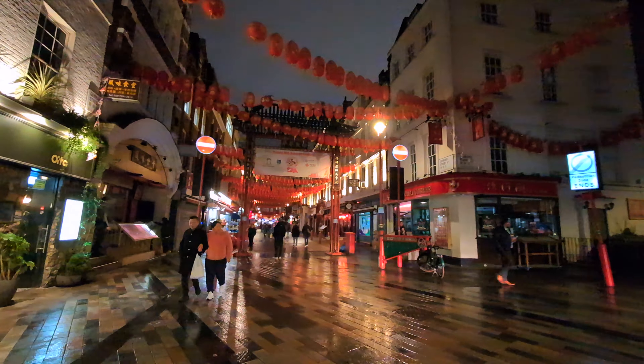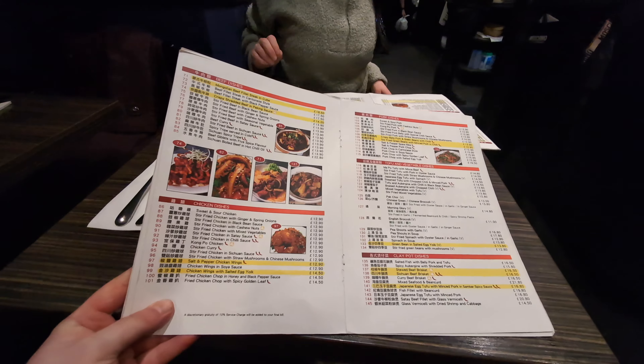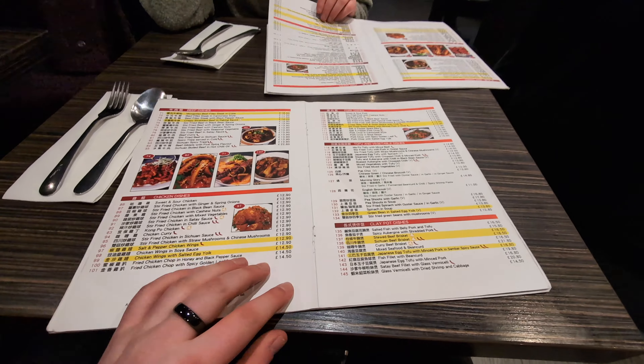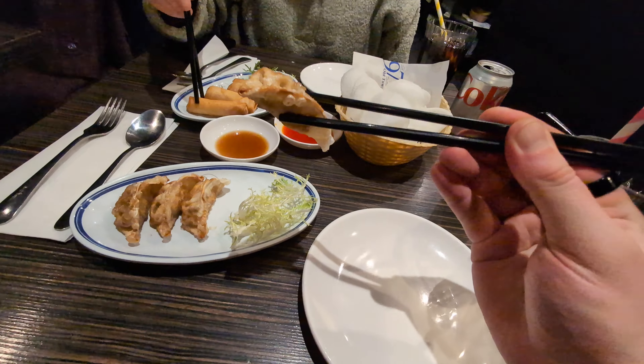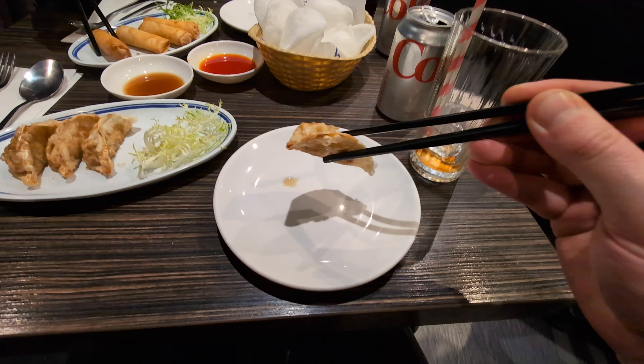Finally made my way down to Chinatown to get something to eat because a lot of restaurants there are open super late. This place called Old Town 97 is open until 3 or 4 in the morning, which is crazy. They were super fast to bring all the food - starters, main courses, everything was quick. The waiters were super nice and most importantly the food was really, really delicious.